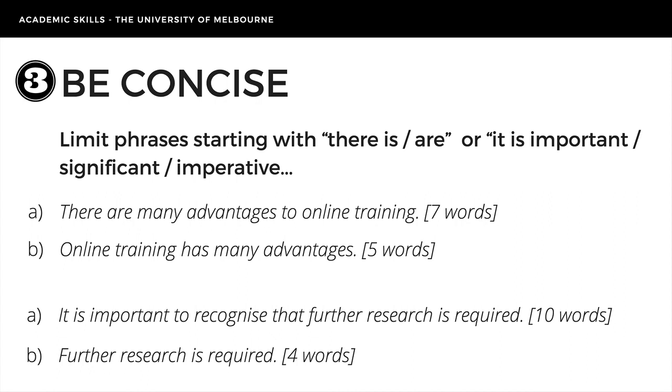Take a look at the examples below. In these cases, the introductory phrases add little meaning.